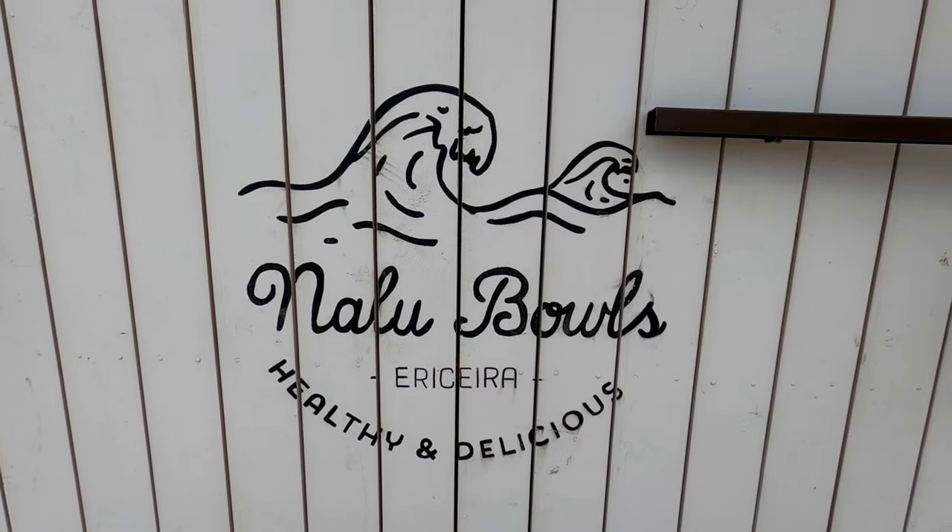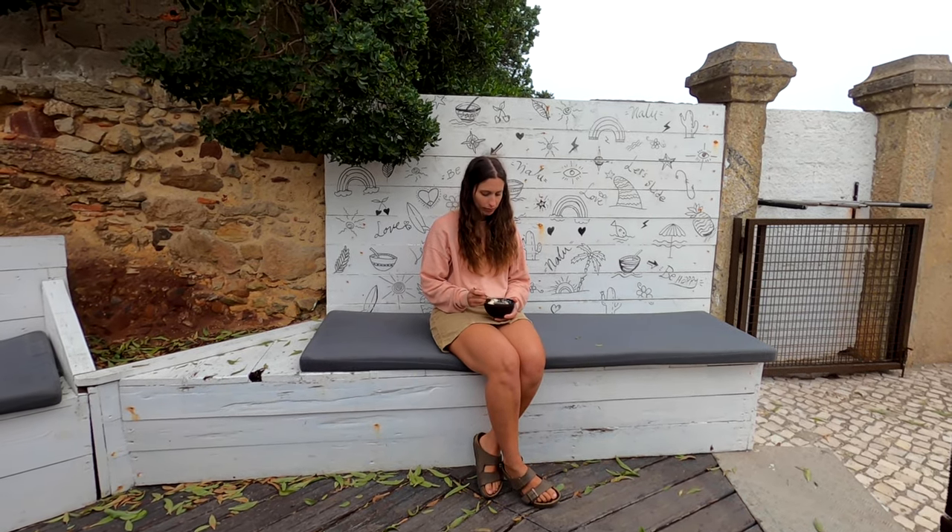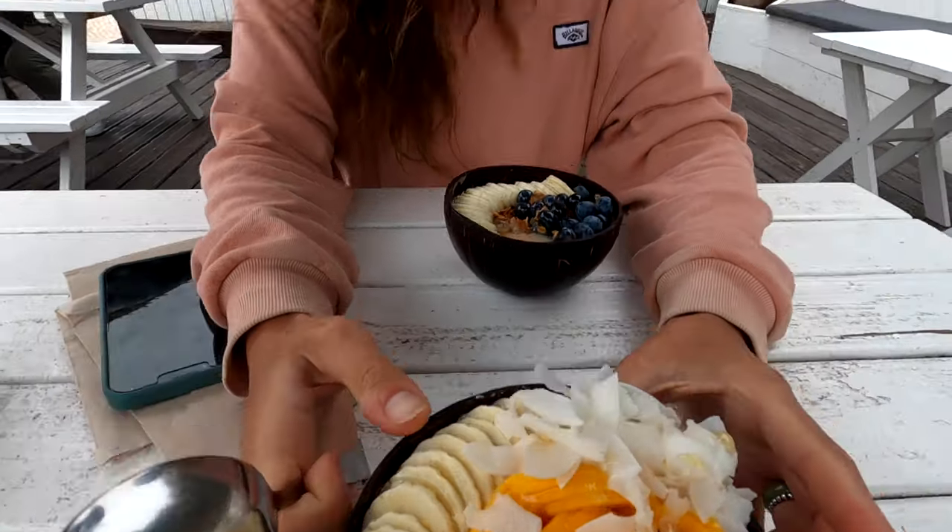For lunch we are at Nalu Bowls, just by the beach. I've gone for the Jay Bay bowl with peanut butter and Johnny has gone for the Uluwatu bowl — it's got all these different colors, it just looks so good. When we were in Bali in 2017 we ate at the same chain of smoothie bowl restaurant and it was delicious, so this is really reminding us of Bali. Actually, this town is known as the Canggu of Europe — it has that very similar digital nomad feel, with co-working spaces and that sort of thing.